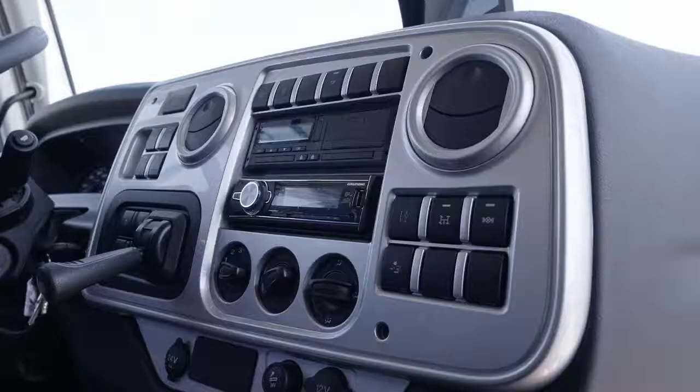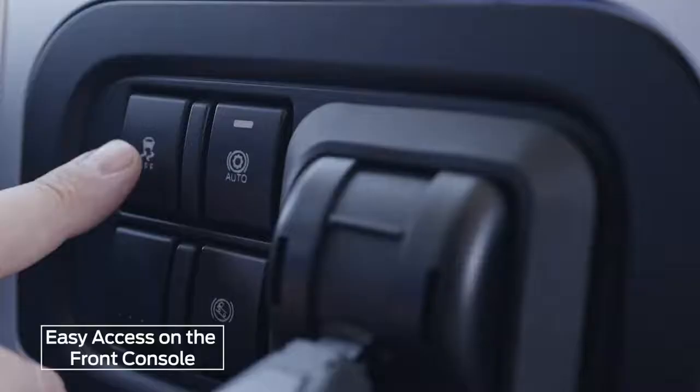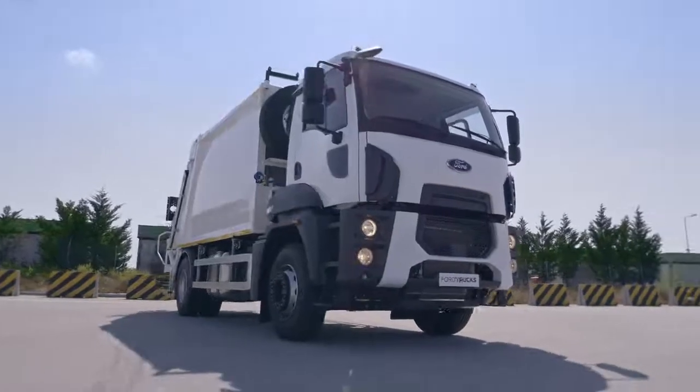The ergonomic front console provides easy access to features such as radio, air conditioning, and ESP, and adds to a safer, more enjoyable driving experience.